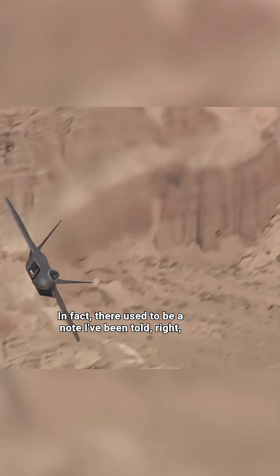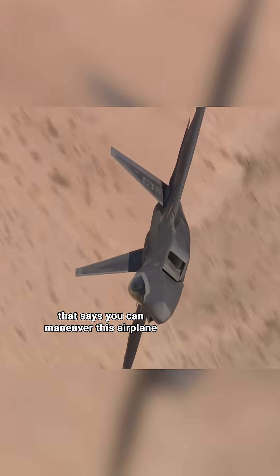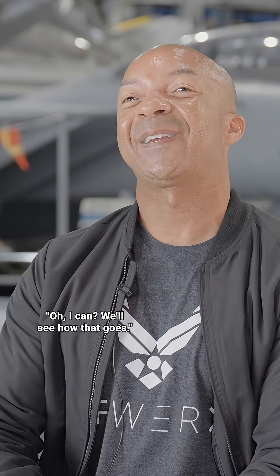There used to be a note — I've been told — in the old what we call the Dash-1, which is like the pilot operating handbook, that says you can maneuver this airplane with reckless abandon. Which is a challenge to fighter pilots. Yeah, exactly — oh, I can? We'll see how that goes.